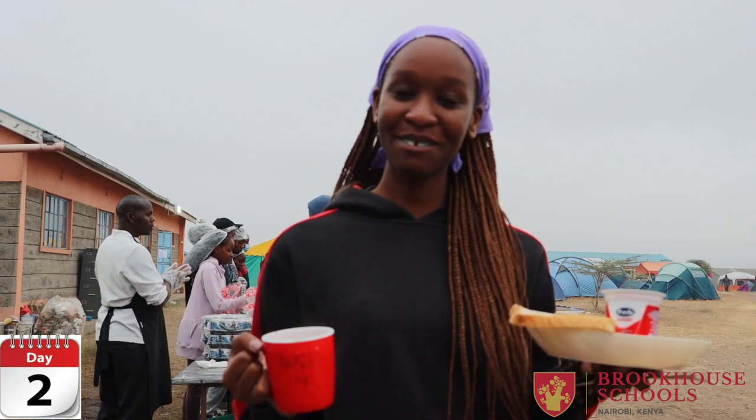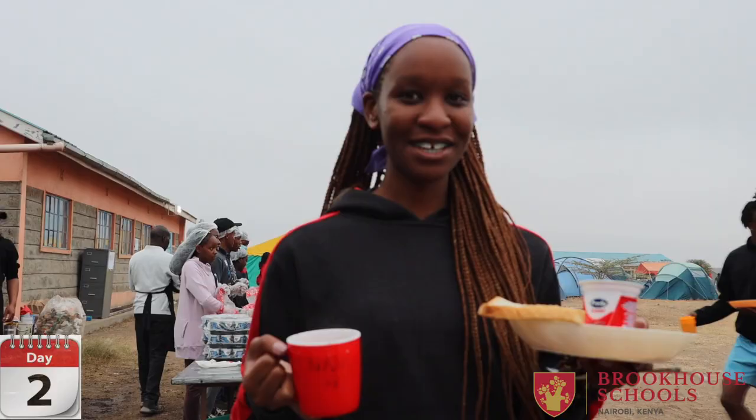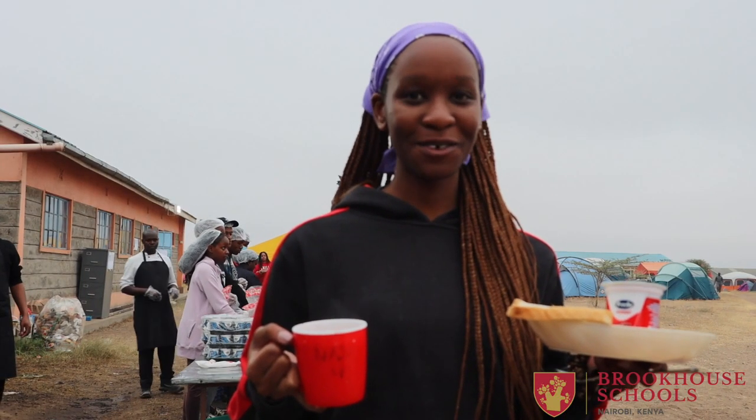Good morning, I'm Angela. It's the first time having breakfast here. We're about to get ready and then go to work.